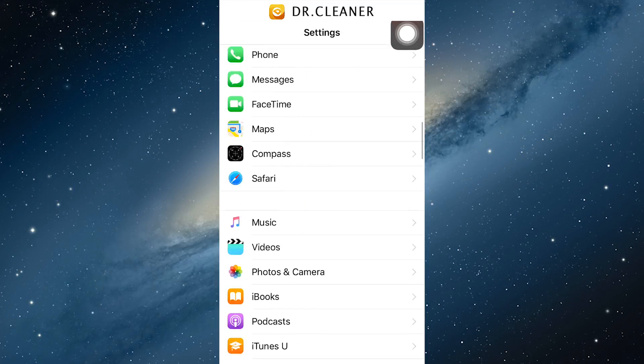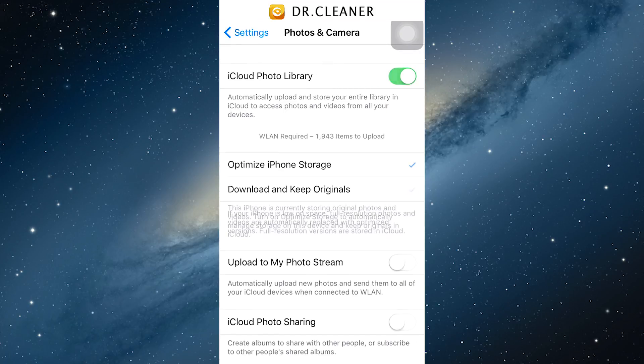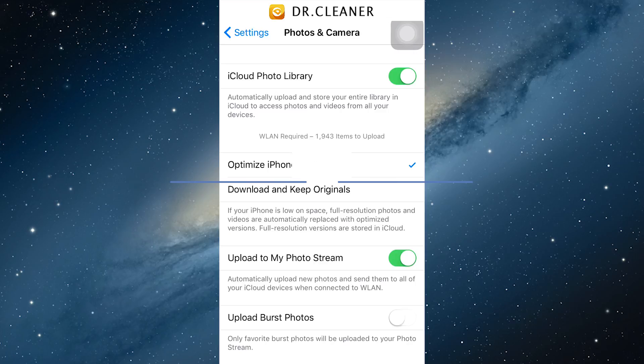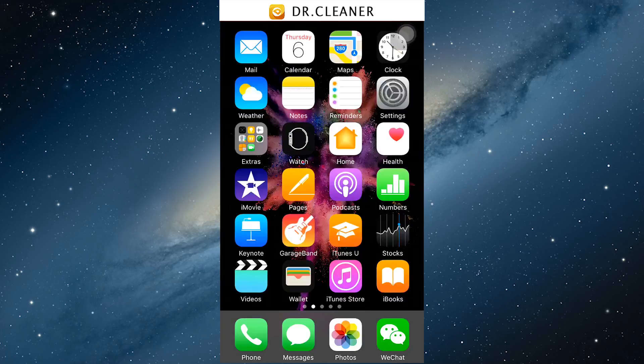First of all, go to Settings, click Photos and Camera, and then turn on 'Upload to My Photo Stream.' Your photos will automatically upload to your iCloud library, which will save space on your device.